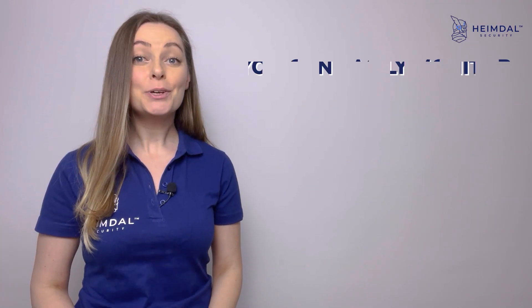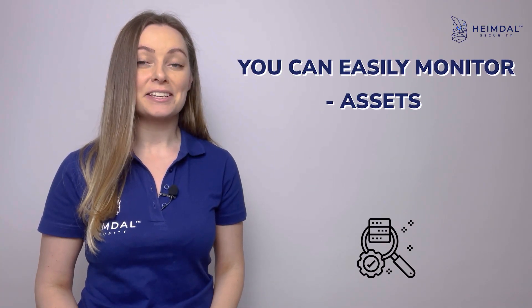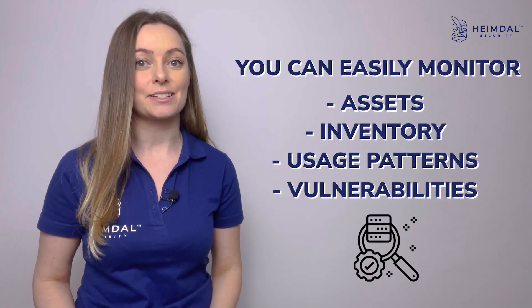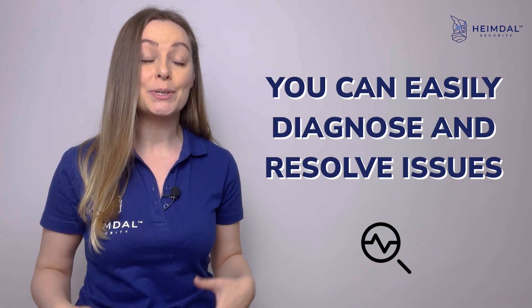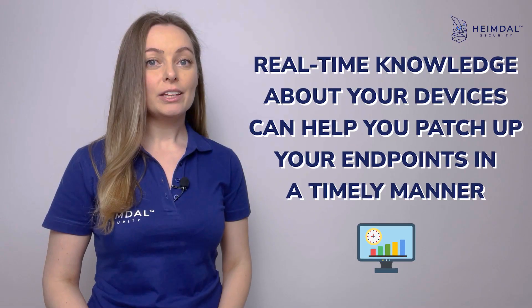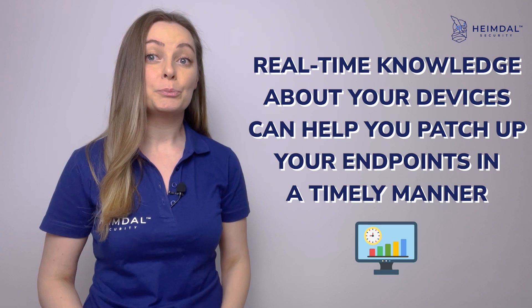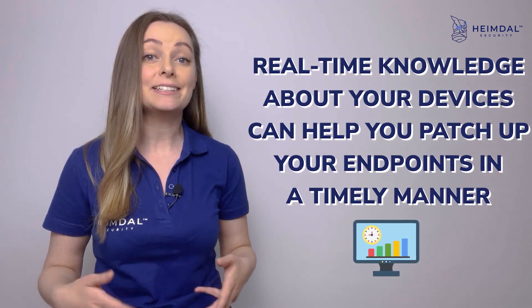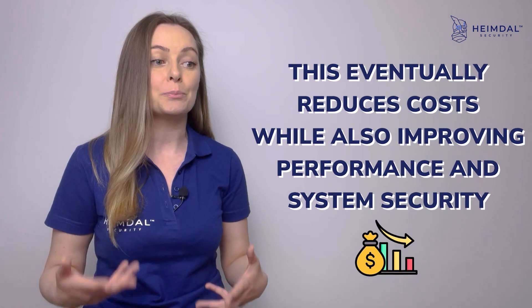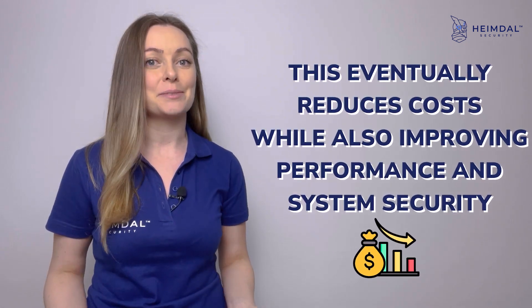Increased visibility: you can easily monitor assets, inventory, usage patterns, and vulnerabilities in the systems. With real-time visibility, you can easily diagnose and resolve issues. Real-time knowledge about your devices can help you patch up your endpoints in a timely manner, which eventually reduces costs while also improving performance and system security.